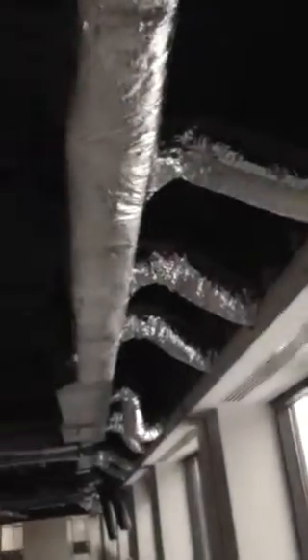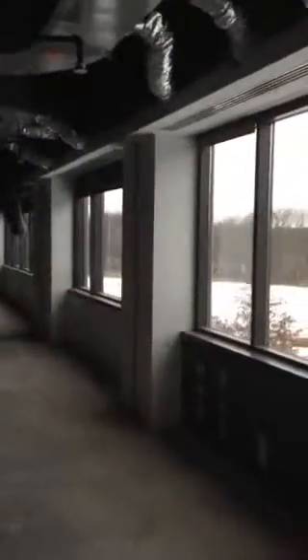Linear diffuser detail at the windows with duct work. Existing slab that will need attention.